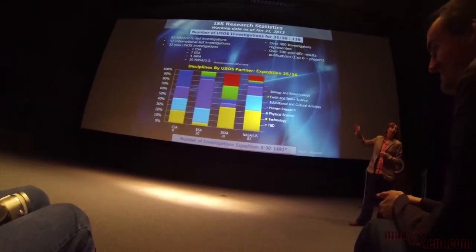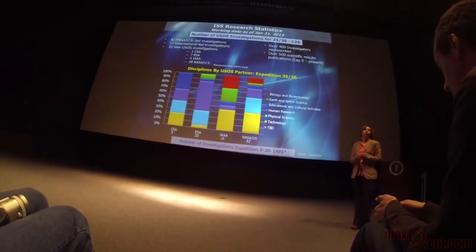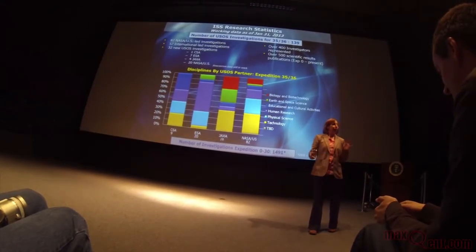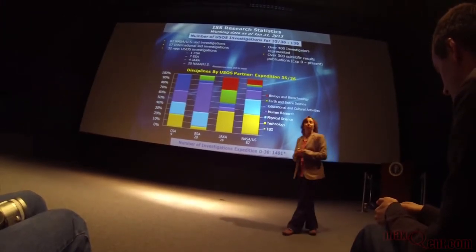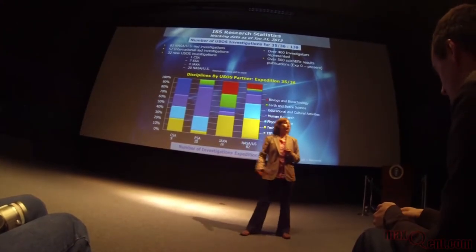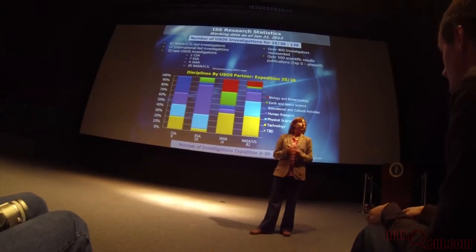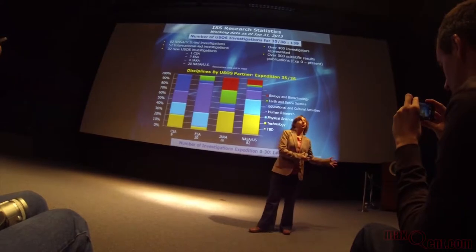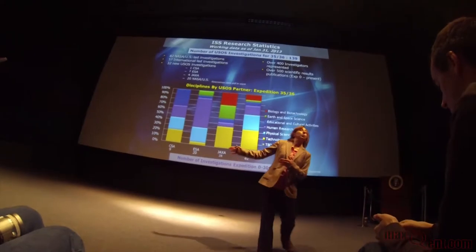The highlight of this slide is that for increment 35-36, we have at least 139 investigations. That number is probably pretty solid but may change slightly. As we like to say, that number isn't solid until the end of the increment because things always happen — if there has to be an emergency EVA or unplanned vehicle traffic, an investigation may slide to the right, meaning slide to a later increment.